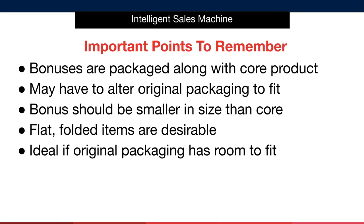Just to reiterate some key points — we're repeating these because it's important to drill these ideas into your thinking as you go through this process. Point one: bonuses are packaged along with the core product. Point two: they may require altering original packaging to fit into one sellable unit pack. Point three: the bonus should be smaller in size than the core item. Point four: flat folded items are the best types as they will easily fit into the packaging your supplier currently uses for the core product. Point five: if your bonus can fit into the original packaging, then you've found a real winner.